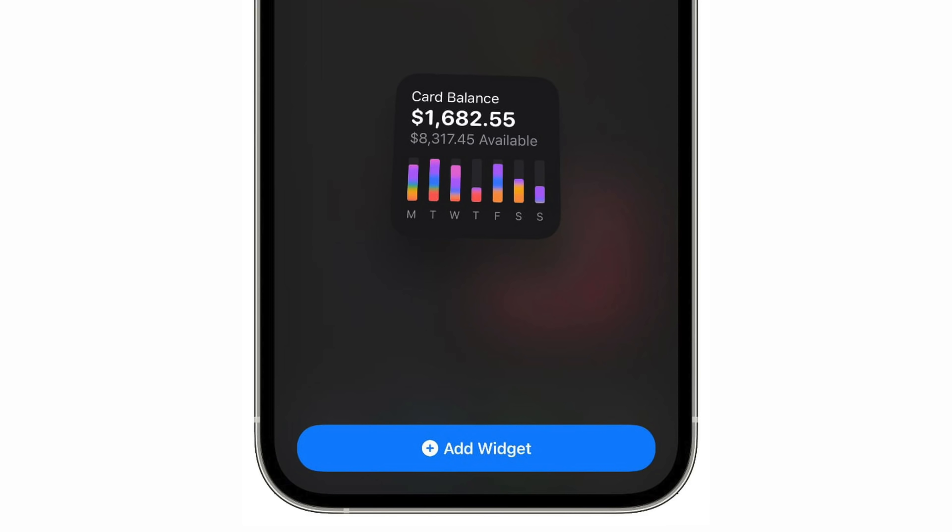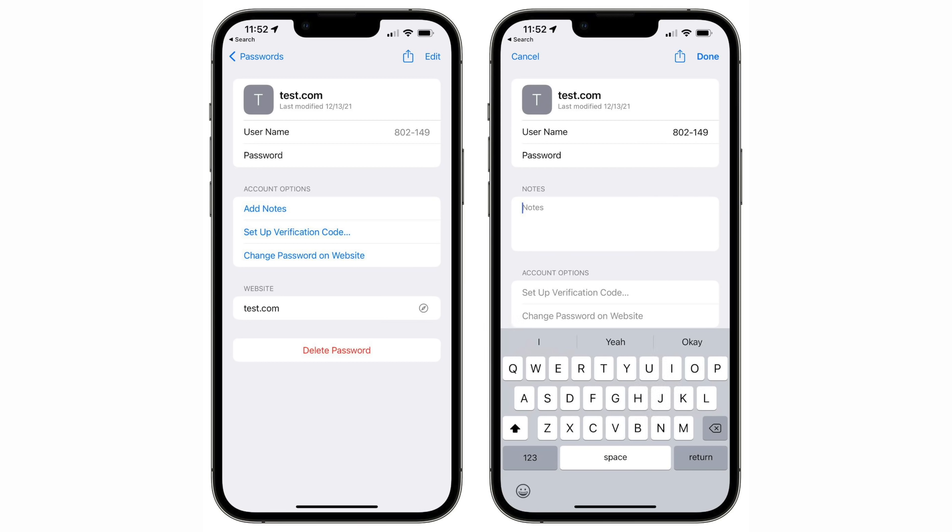There's now an Apple Card widget for the Today View and for your home screen, showing your current balance and daily spending in different categories. iCloud Keychain users can now also add notes to any password entry, bringing iCloud Keychain more in line with other password managers like 1Password.